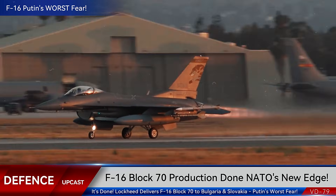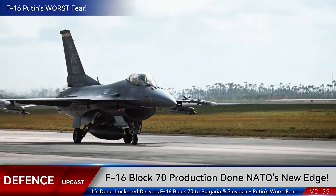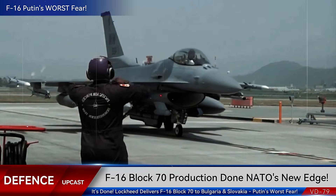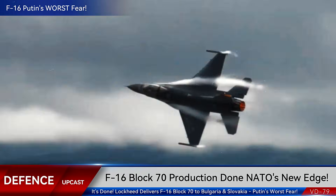Do you think the Block 70 is enough to deter Russian aggression, or should Bulgaria and Slovakia have pushed for F-35s instead? Drop your thoughts in the comments below, and if this analysis opened your eyes to what's really happening in European air power, smash that subscribe button. Stay informed, stay vigilant.